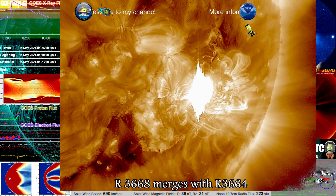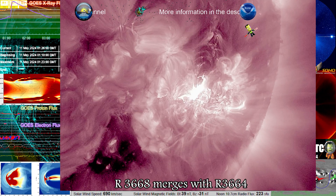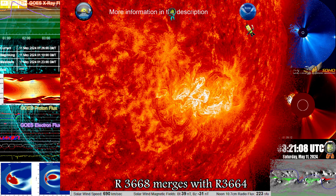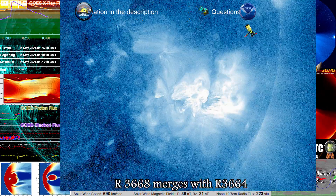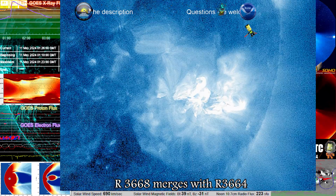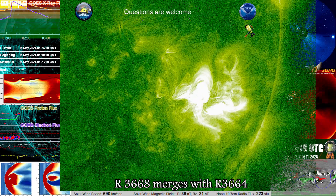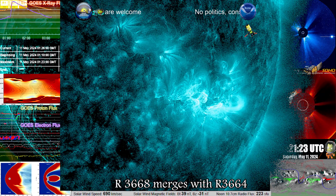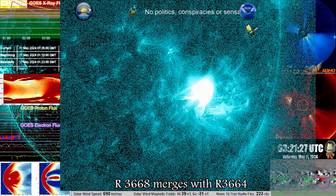This is for the upload so anybody not watching live can catch up. Today is a beautiful day for science. We're currently looking at an X5.89 solar flare that occurred at the emerging point of regions 3668 and 3664, as the dynamic duo continues to give us some beautiful activity along with associated solar storms.